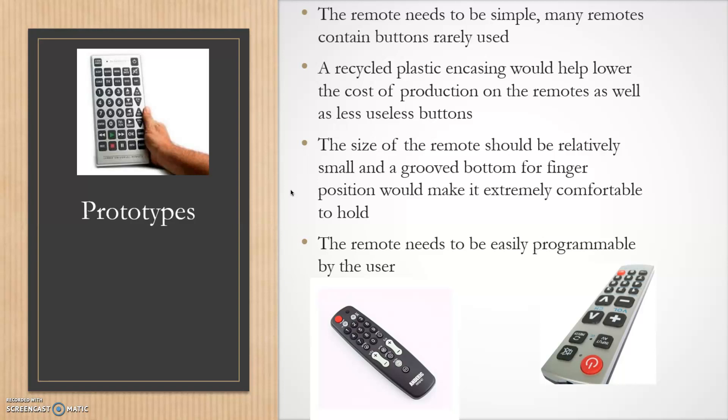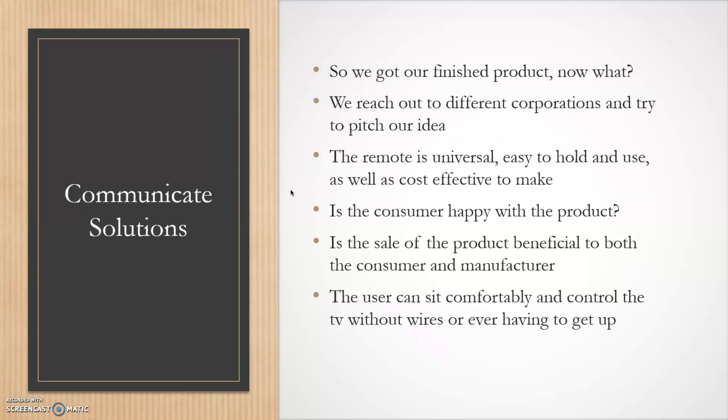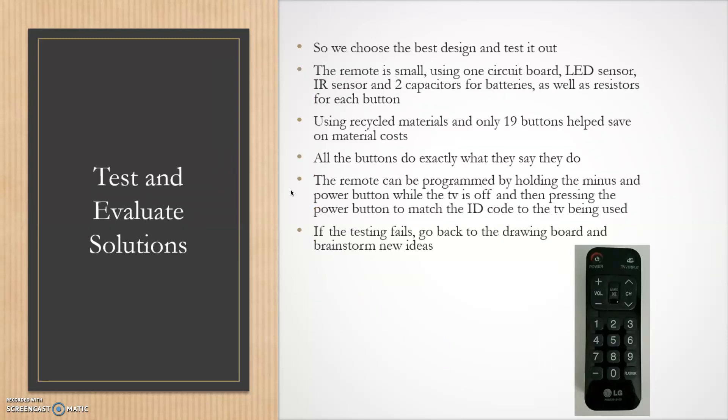After that we test and evaluate solutions. Let's say we go with the design on the bottom — we feel that's the best design. We use two capacitors for the batteries, an LED sensor, an IR sensor, and resistors for each button. We only used 19 buttons, helping save material costs. All the buttons do exactly what they say, and the remote can be programmed by holding the minus and power button while the TV is off, then pressing power to match the ID code to the TV being used, making it universal. If testing fails, we go back to the drawing board, brainstorm new ideas, and test again.